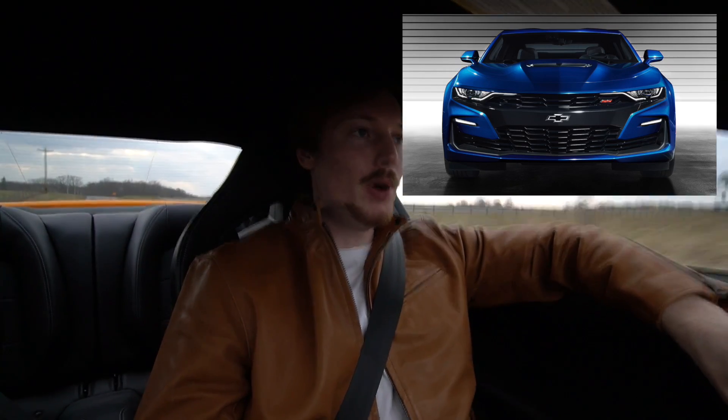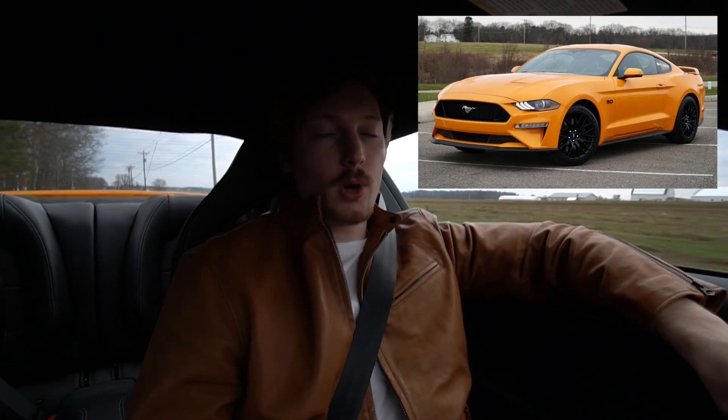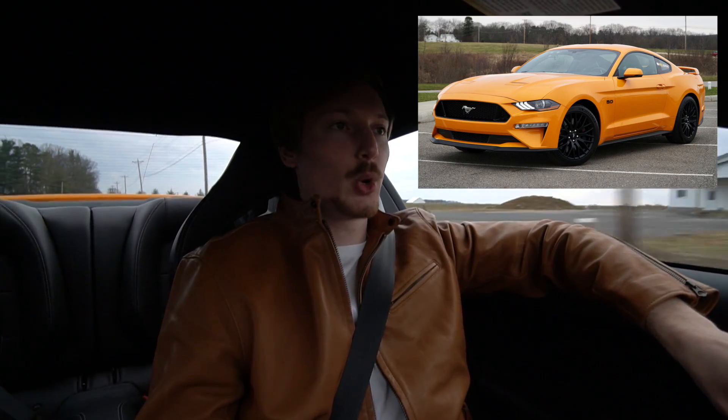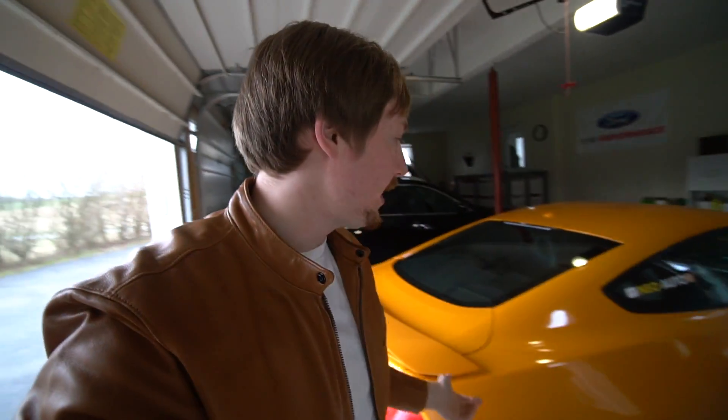As far as the horsepower rating goes, I think it's pretty certain that they're going to beat the Mustang. I've heard rumors that this new Camaro could reach up to 500 horsepower, which would be pretty impressive. Honestly, it was only 10 years ago that the Shelby GT500 made 500 horsepower, and if we have a Camaro coming out in 2019 making 500 horsepower, that just shows you how much these engines have advanced over the last decade. The Mustang I'm driving right now is a 2018 and it makes 460 horsepower — not too far off from 500 — but I can only imagine how much of a difference that extra 40 horsepower would make.